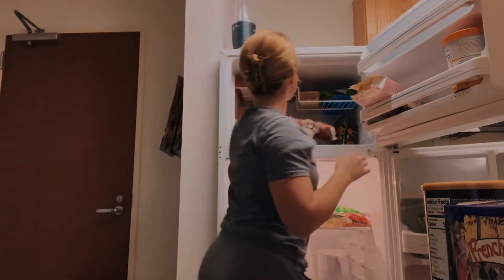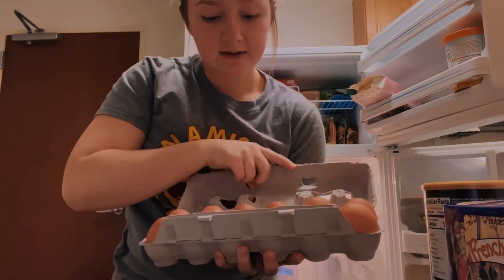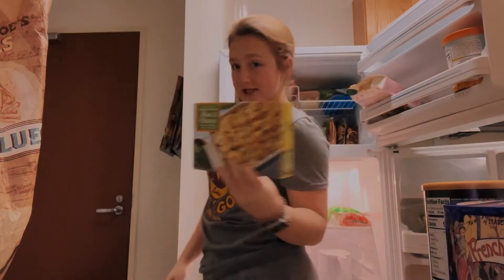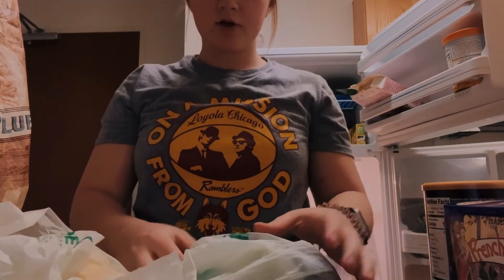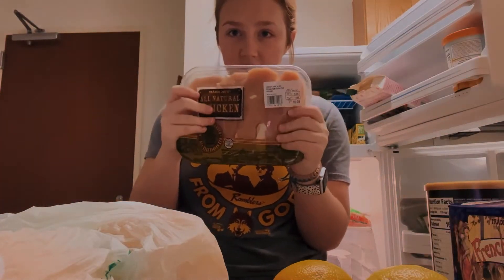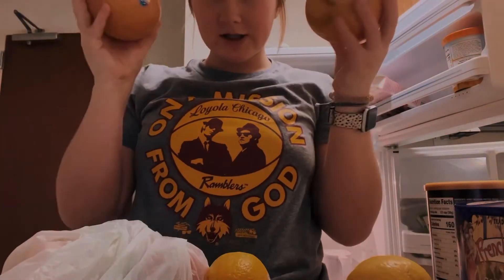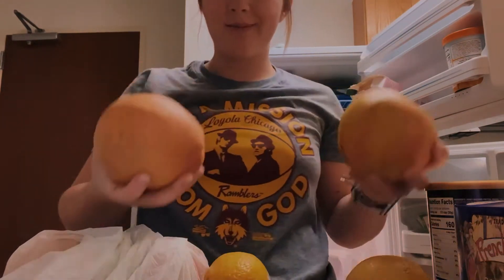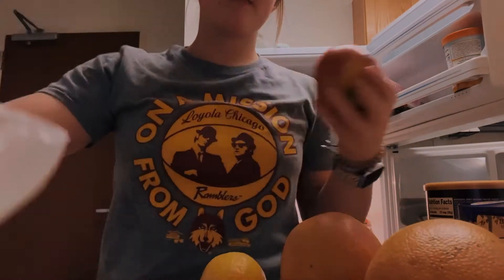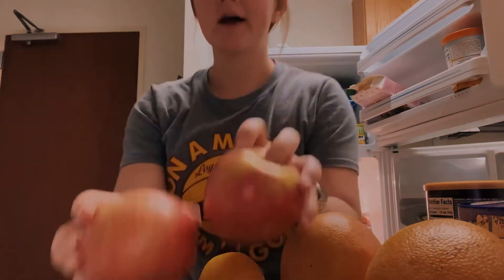I have some frozen pasta. I've been eating so many eggs recently, so I got the jumbo eggs. Some asparagus to go with my chicken and shrimp. Some blueberries. Frozen mac and cheese. I got two avocados, two lemons, and four chicken breasts. Then I got two ginormous grapefruits and two apples. And that is my Trader Joe's grocery haul.